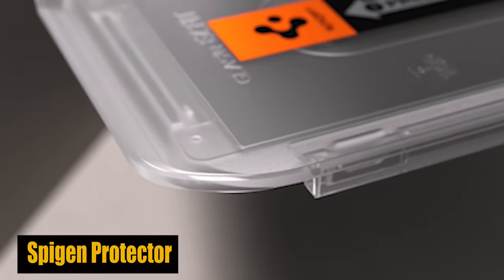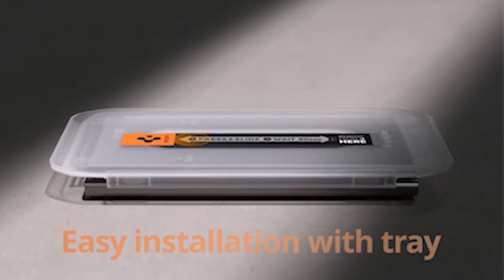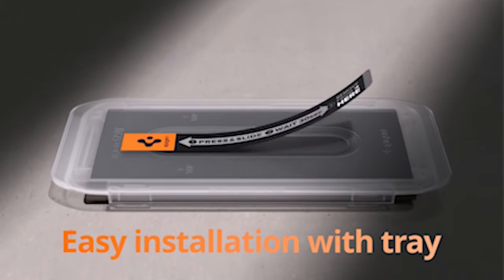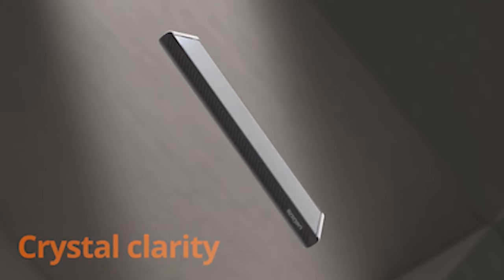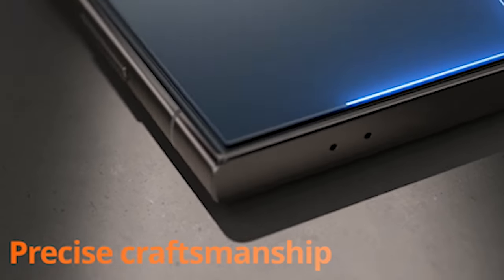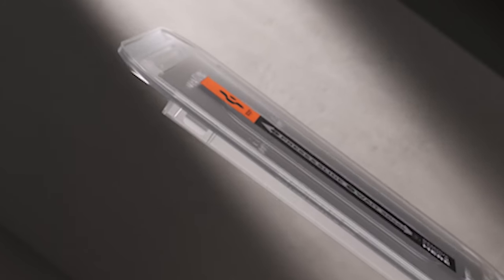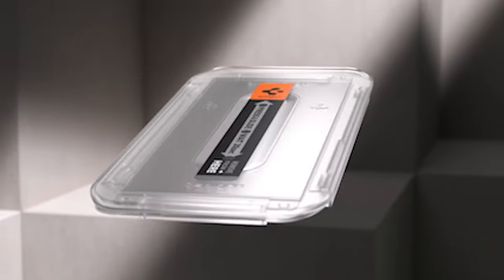Number 1: Spigen Tempered Screen Protector. Durability is a key factor when it comes to screen protectors, and the Spigen Glass Screen Protector is rated at 9H hardness, guaranteeing excellent resistance against scratches and impact. Say goodbye to worrying about keys or coins in your pocket causing damage to your phone screen. This protector is designed to endure day-to-day wear and tear, keeping your screen looking its best.